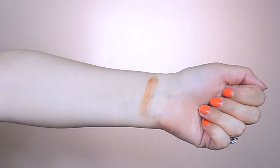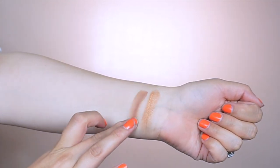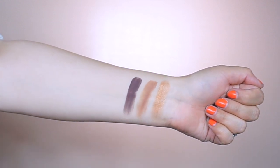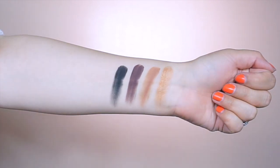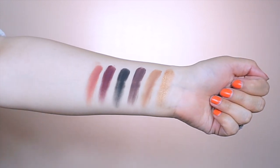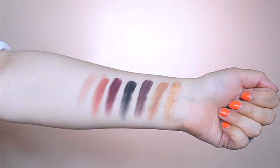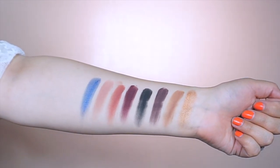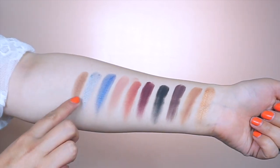The first shade I'm going to swatch is called Seductive — a nice shimmer warm gold. Then we have LBC, a matte neutral warm brown. Next is Sexy, a matte dark brown. Then Queen, a matte black shade. Then Besos, an eggplant dark purple. Next is J Unit, a terracotta orangey-brown matte. Then Dama Divina, a matte soft brown. Swatching Big Booty — a sapphire blue shimmer.